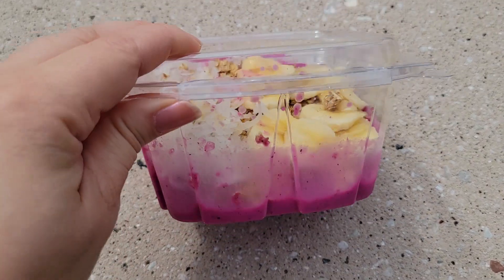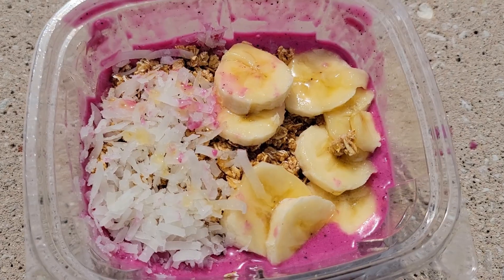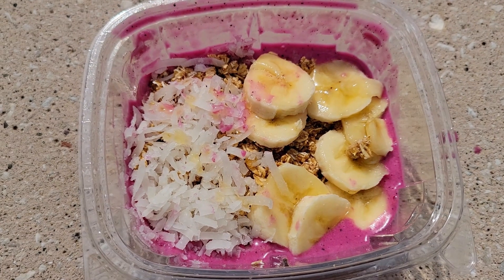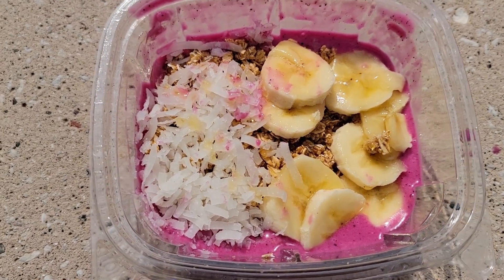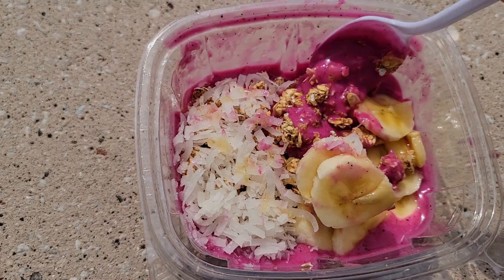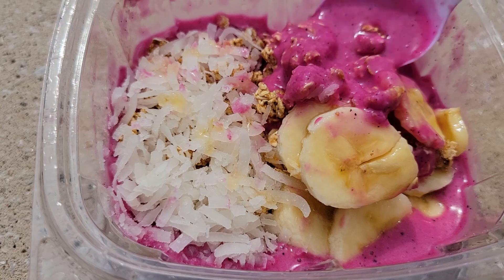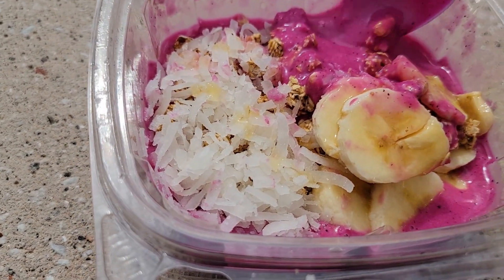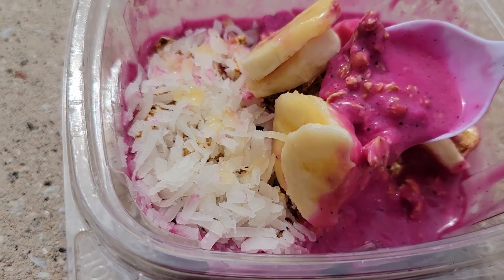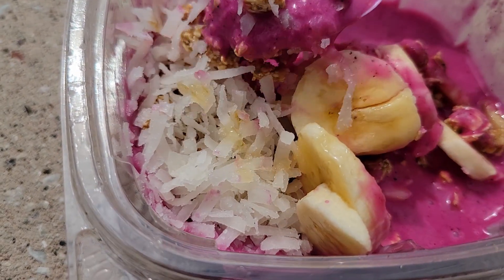I got the peanut pitaya bowl. If I remember correctly, it has a pitaya base, granola, honey, bananas, and coconut. First of all, it's pretty watery. I usually like a thicker consistency on my smoothie bowls.